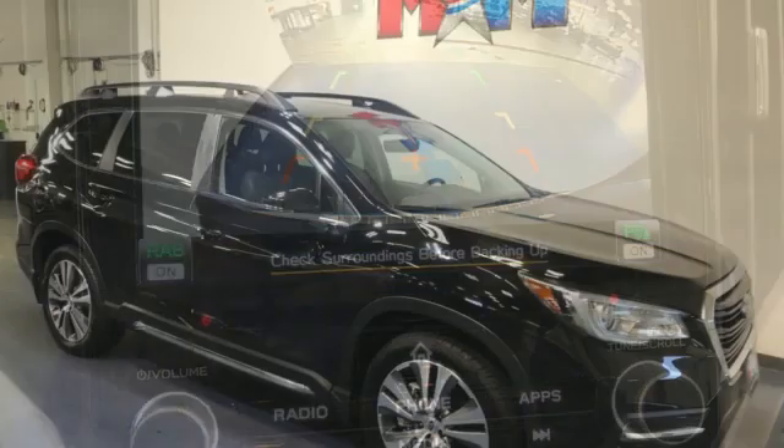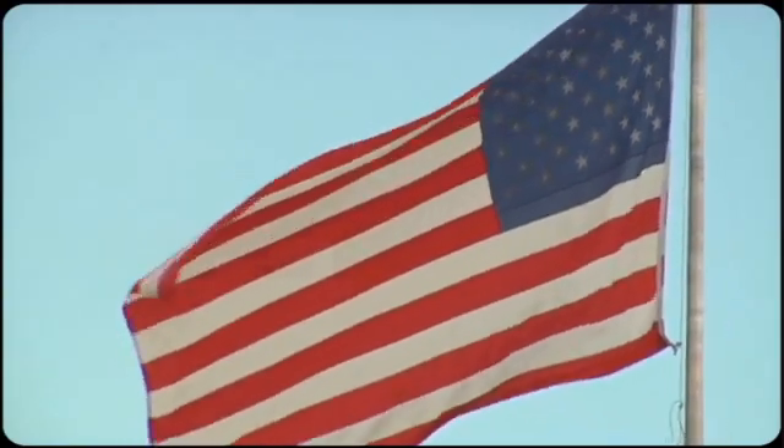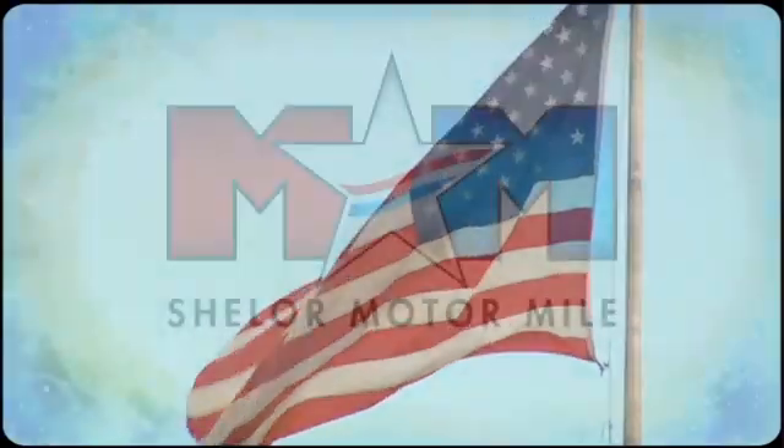Someone is going to drive this fantastic vehicle off the lot. It should be you. Test drive it today. Come visit us on the Motor Mile where you're always a name and never a number.